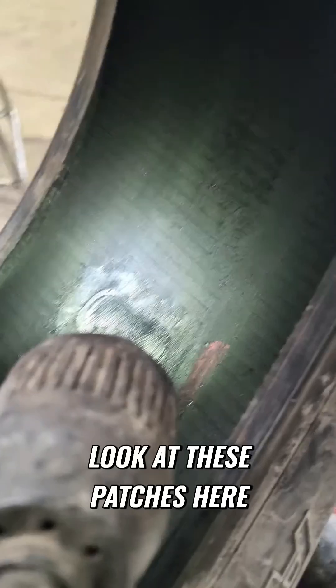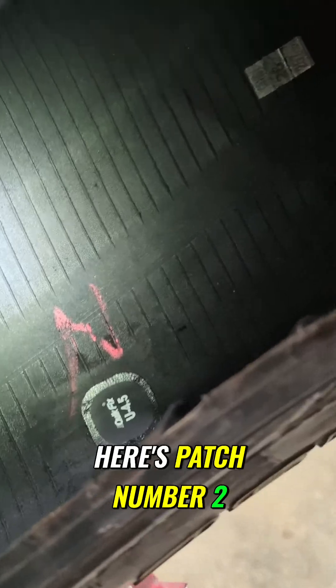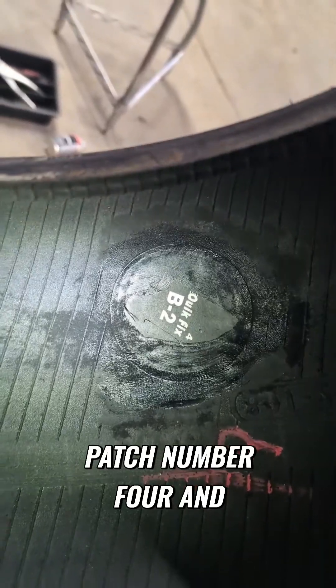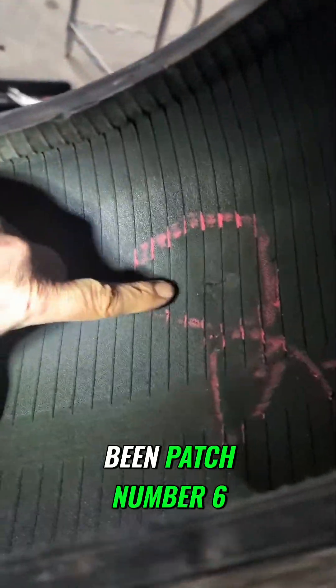So let's take a look at these patches here. That's going to be patch number one. Here's patch number two. There's patch number three. There's patch number four, and we're going to talk about that one. There's patch number five, and that would have been patch number six.